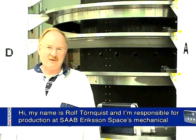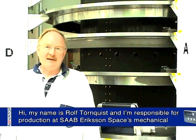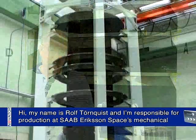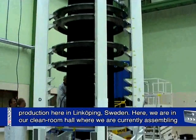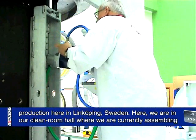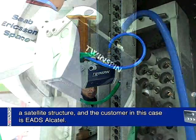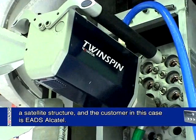Hi, my name is Rolf Thornqvist and I'm responsible for production at Saab Erikson Space's mechanical production here in Linköping, Sweden. Here we are in our clean room hall where we are currently assembling a satellite structure, and the customer in this case is EADS Alcatel.